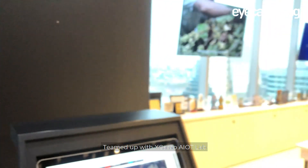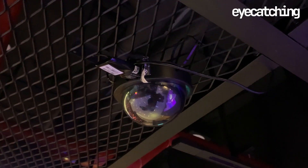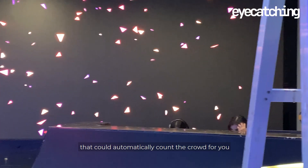Teaming up with XCAMP AI OT Lab, we introduce you to Eye-catching — a camera equipped with artificial intelligence that could automatically count the crowd for you.